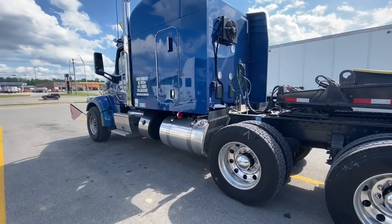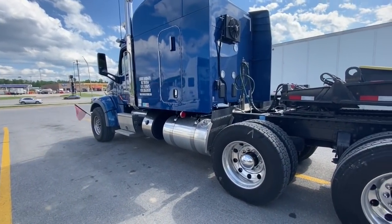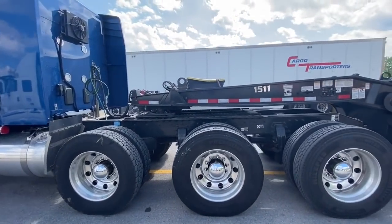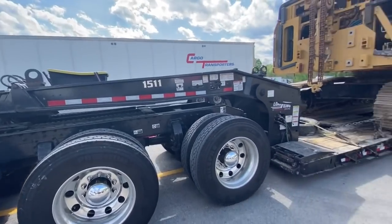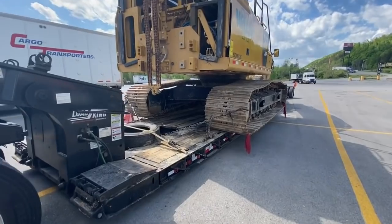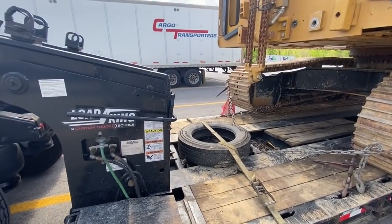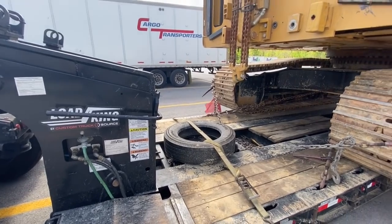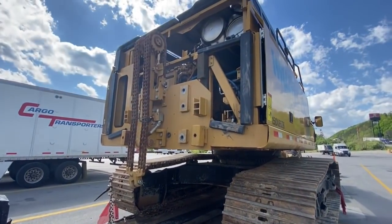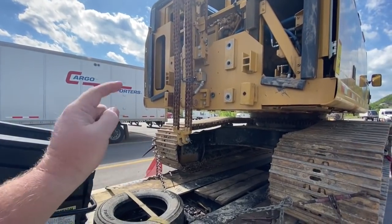Good looking truck though. I believe this is a set-forward 567 set-forward axle. It's got his neck extension there. I don't know how many ton this trailer is, and I don't have my glasses on so I can't read it. But this is the back of the 349, and you can see right here — they backed the machine up to the counterweight.